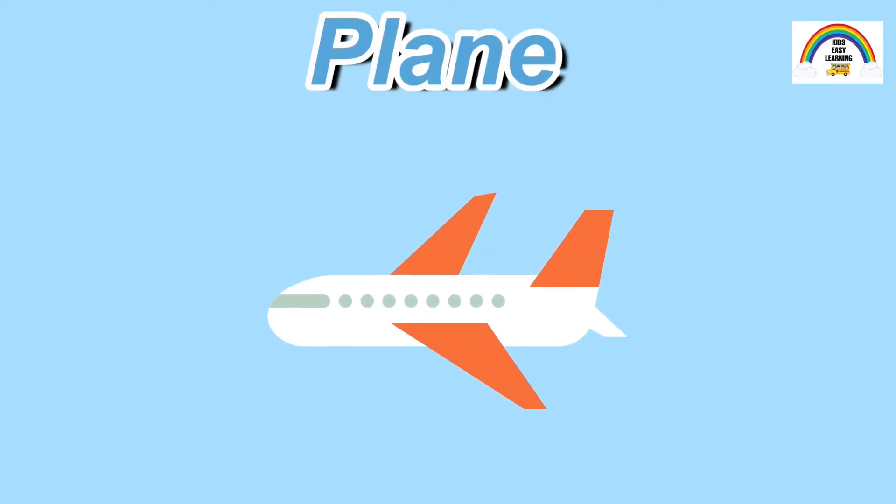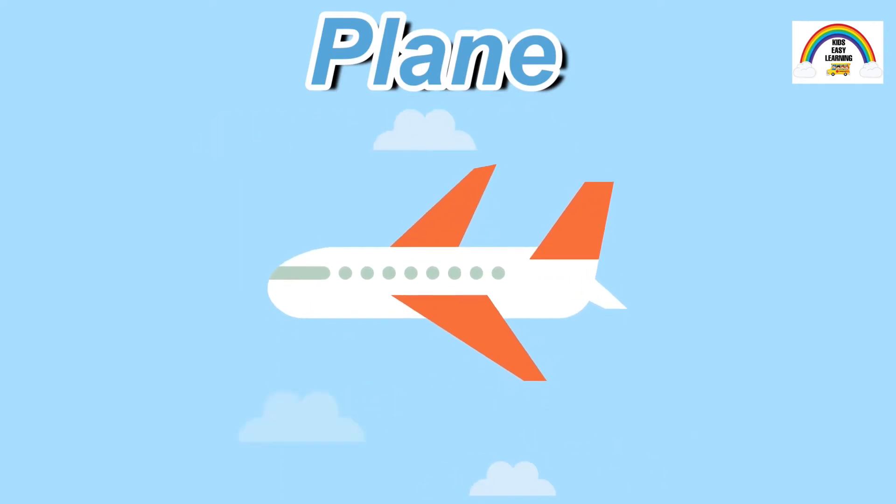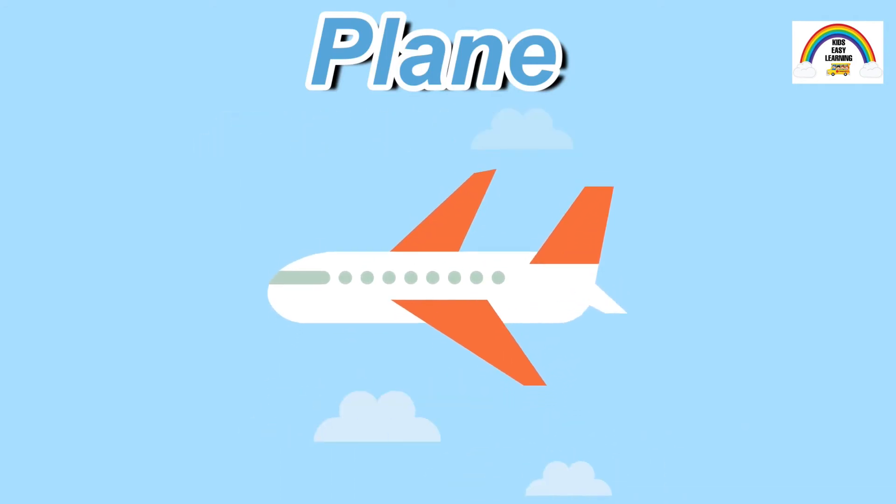Last but not least, air transportation. This is a plane. Planes are commonly used to travel long distances. A plane can hold more than 500 passengers.